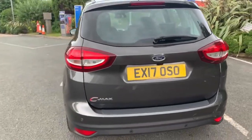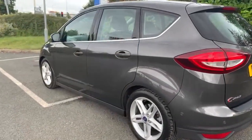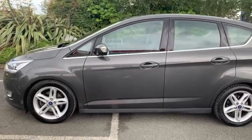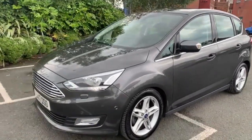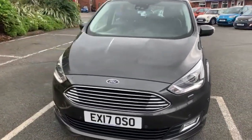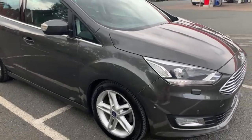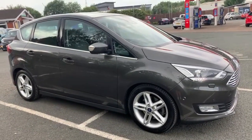We are now fully open for test drives, however we are still working on a click and collect or click and deliver basis. You can do everything online from your enquiry all the way to your delivery or collection. We are open 7 till 7 all the way through the week on our WhatsApp number which is 07407 730 749, or you can catch us on the landline on 01270 500 999.